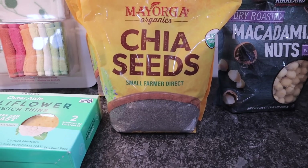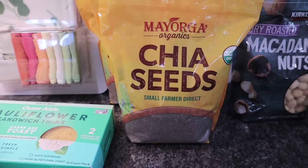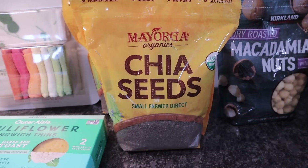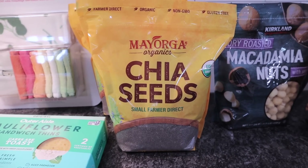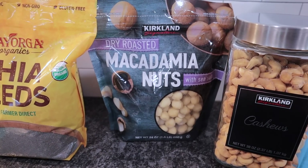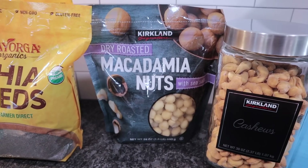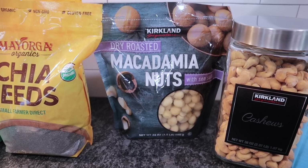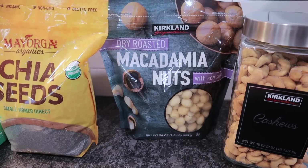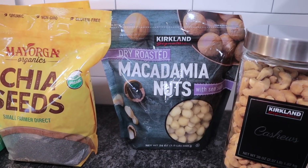They had massive bags of chia seeds for only $6.99, and I got two. I eat chia seed pudding every single day — it doesn't spike my blood sugar, fills me up, and satisfies my sweet tooth. This one is also organic. I also picked up the Kirkland dry roasted macadamia nuts with sea salt for Chris. They're good, but my favorites are the ones at Publix, followed by Target.